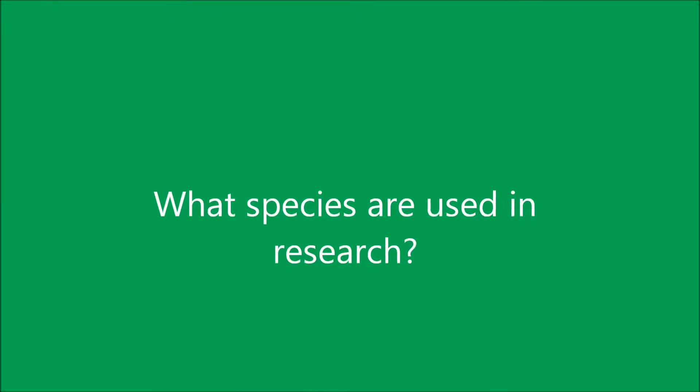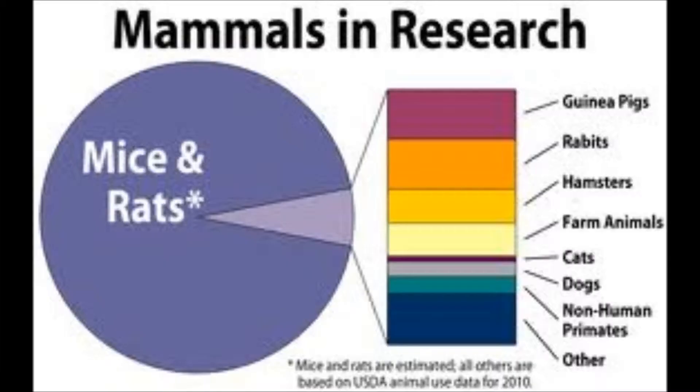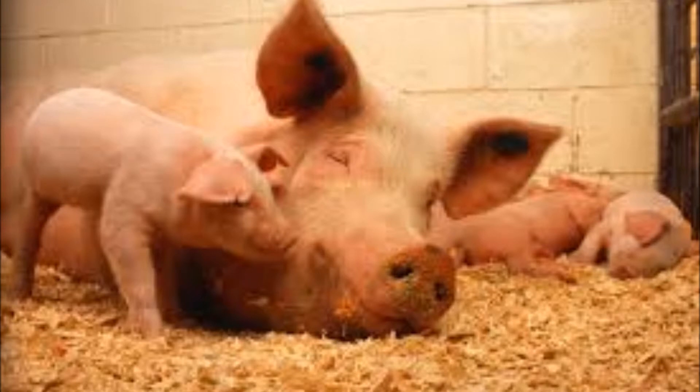What animal species are used in biomedical research? In the past, rodents such as rats and mice were predominantly used, making up 90% of the animals used in biomedical research. The remaining 10% are dogs, cats, non-human primates, and pigs, which are being used more now than ever and will be our focus.